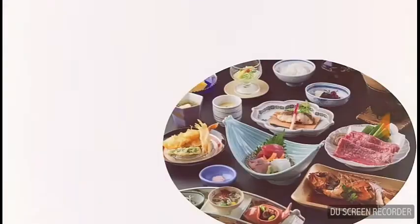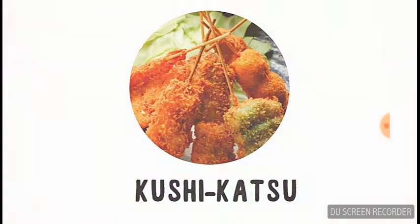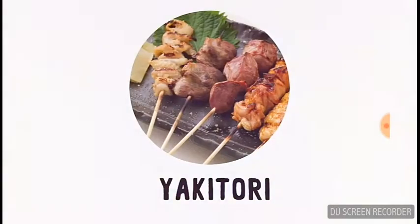Next we've got the very traditional kaiseki. And you've got to love the Kansai region's kushikatsu — a Kansai region dish where meat and vegetables are put on skewers and fried in batter. Next we've got the simple yet delicious yakitori.